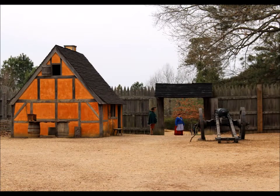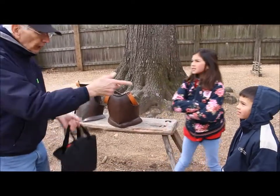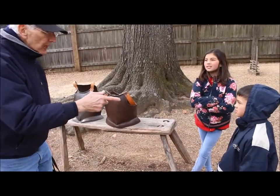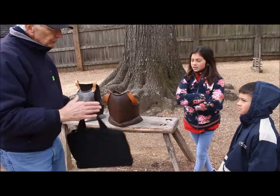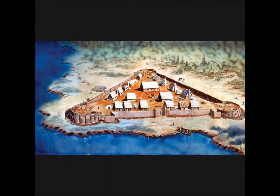Soon Jamestown colonists were being attacked by local Indians. What would be easier to defend? A triangle — it has fewer sides, right? So the fort is in the shape of a triangle. The colonists built a fort to protect themselves.